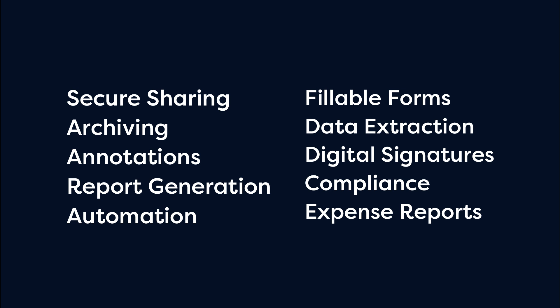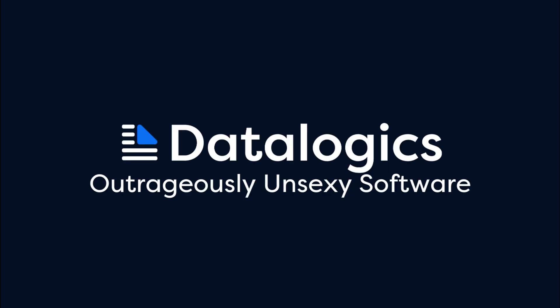Start a free trial today. Datalogics — outrageously unsexy software.